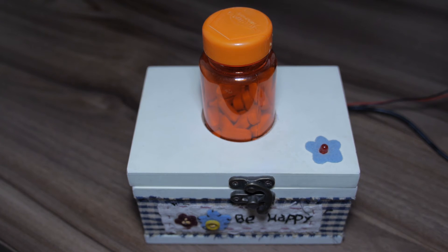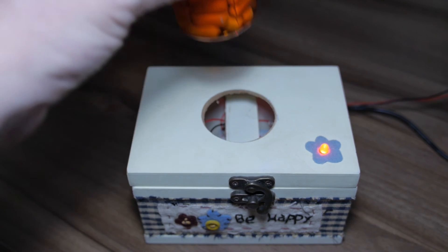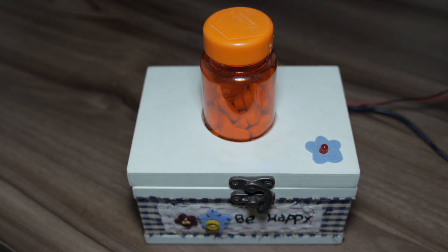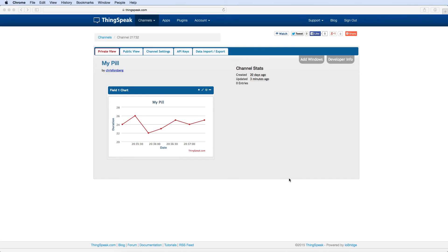The device will start blinking the LED when it's time to take the pill. When the pill is taken, it's reported to the cloud where the adherence can be monitored by the patient, the doctor, or by family and friends.